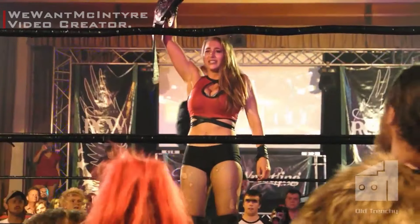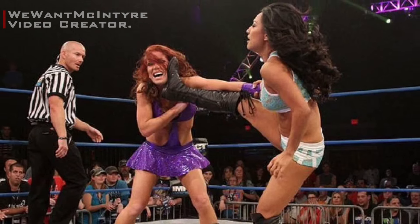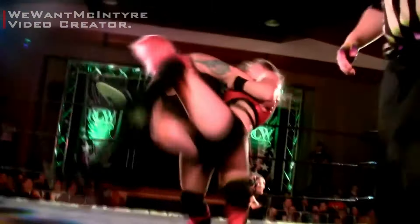On the independent scene, her original finishing move was the Eat Defeat, a wrestling move made popular by Gail Kim. A few years later, she adopted the Missile Dropkick and then the GTS as her match-ending maneuvers. However, she also won some matches with the piledriver and with the Fujiwara armbar. Let's check out how these finishers look in the recap now.